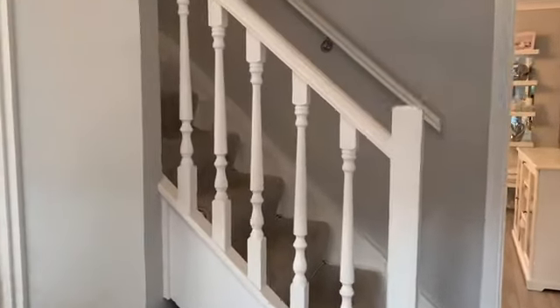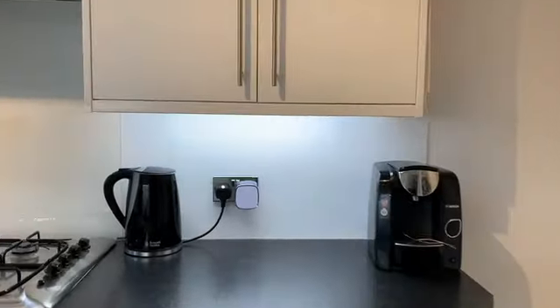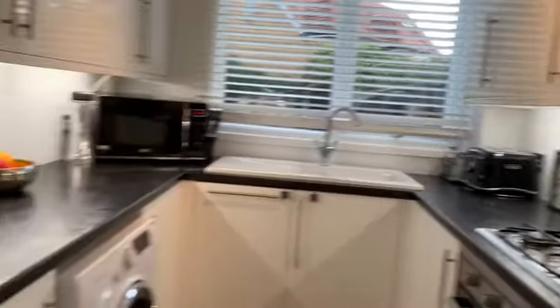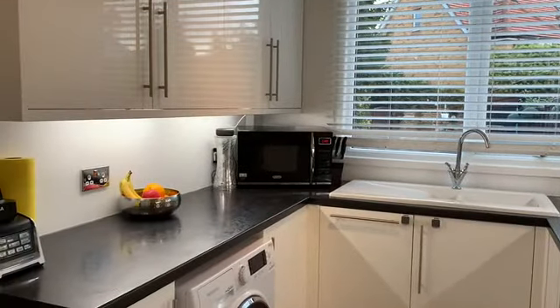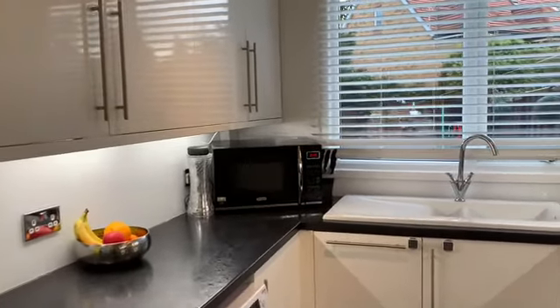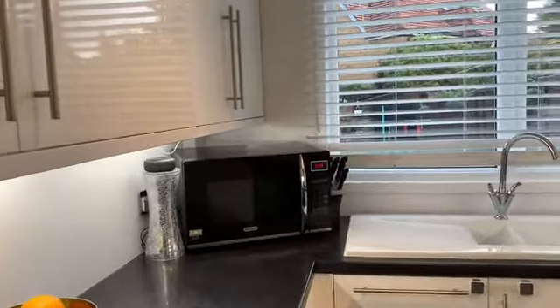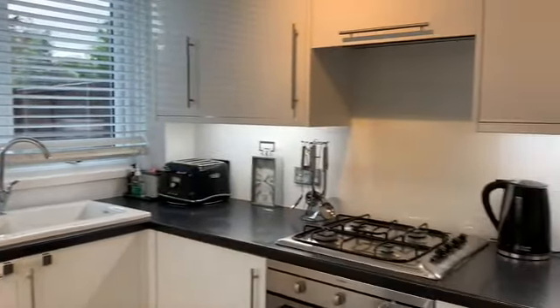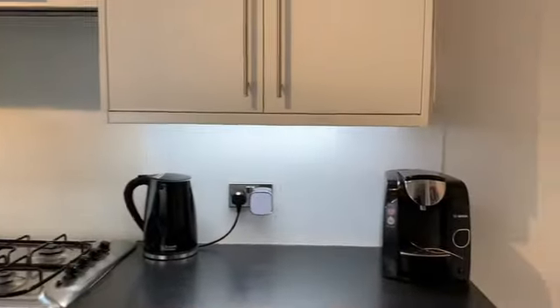And then through here is your kitchen. Modern kitchen, really nicely done, lovely light in here. Nice white gloss units, plenty of storage actually. A nice big double glazed window looking into the garden. And some more units situated just to the right as well.